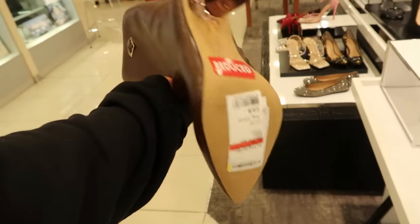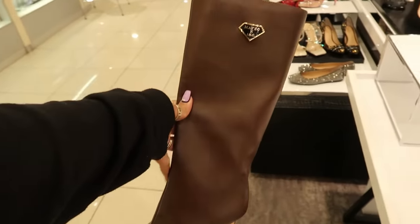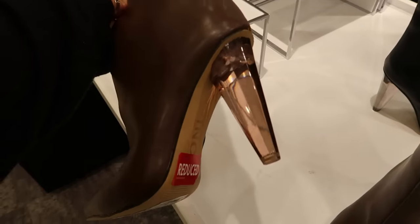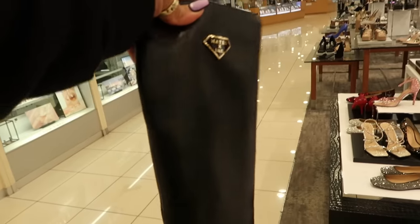Mateo and International Concepts collaboration, $120. You can get these in chocolate brown with a clear heel, or they have them in black.